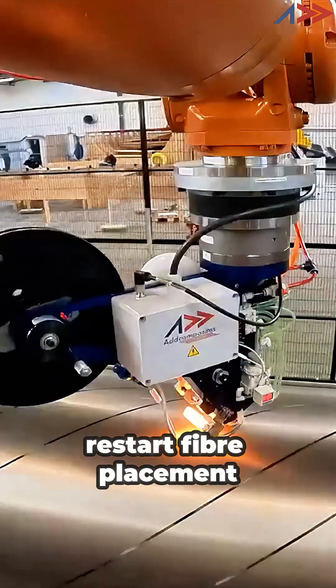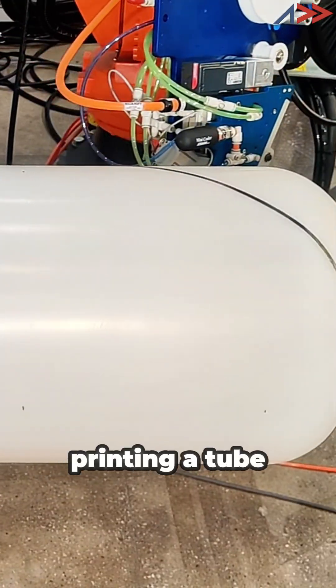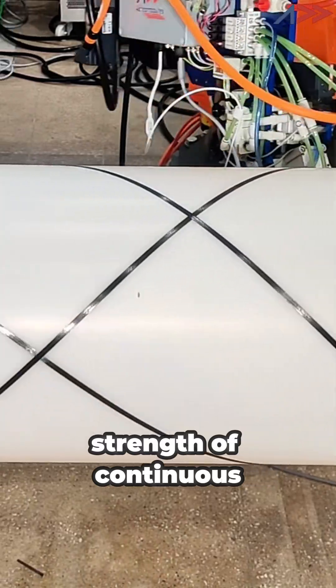With AFP, we can cut and restart fiber placement anywhere on the part, making the whole process of AFP and filament winding as intuitive as 3D printing a tube, but with the strength of continuous carbon fiber.